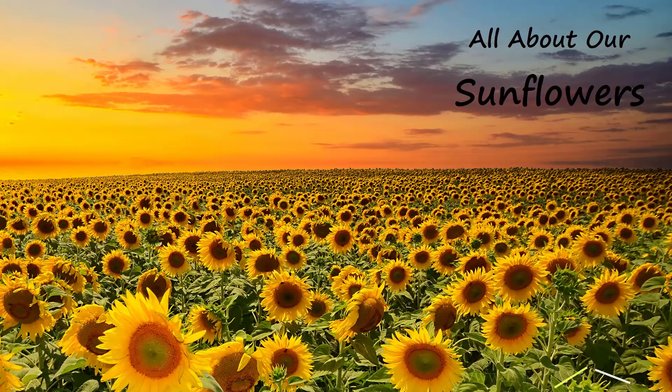Hi, I'm Eric Allen at EdenBrothers.com and today we are going to talk about sunflowers. Everybody loves them and there is nothing easier to grow, and Eden Brothers has over 40 different choices.